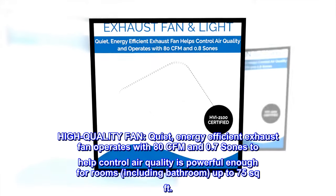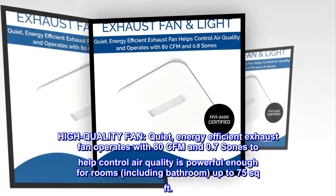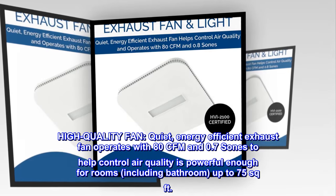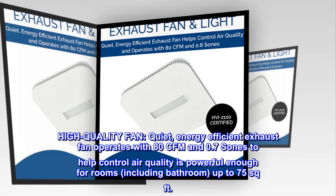High-quality fan — quiet, energy-efficient exhaust fan operates with 80 CFM and 0.7 sones to help control air quality. It is powerful enough for rooms, including bathrooms, up to 75 square feet.